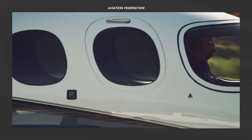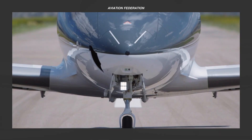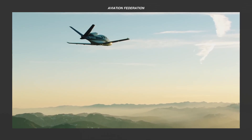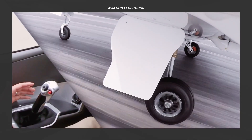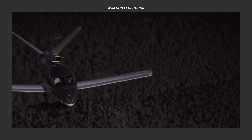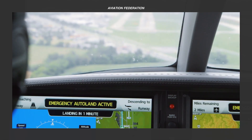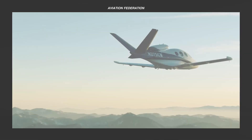The Cirrus Vision Jet truly changes the game in personal aviation. With incredible fuel efficiency, low operating costs, advanced safety features, and the ease of single-pilot operation, it offers a great mix of performance and value. Its ability to access more airports means you can fly smarter and more flexibly than ever before. Whether flying for business or pleasure, the Vision Jet makes jet ownership more accessible than ever. Don't forget to comment your thoughts below, and we'll see you soon with more exciting content about the latest and greatest in aviation.